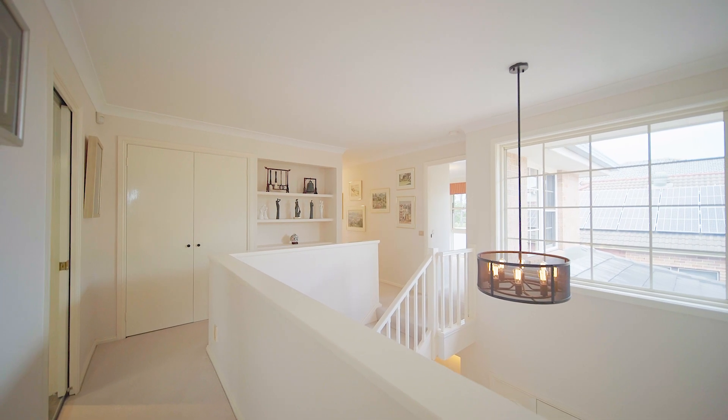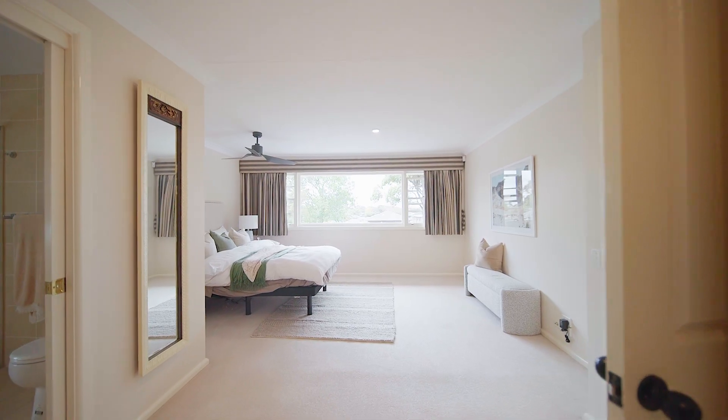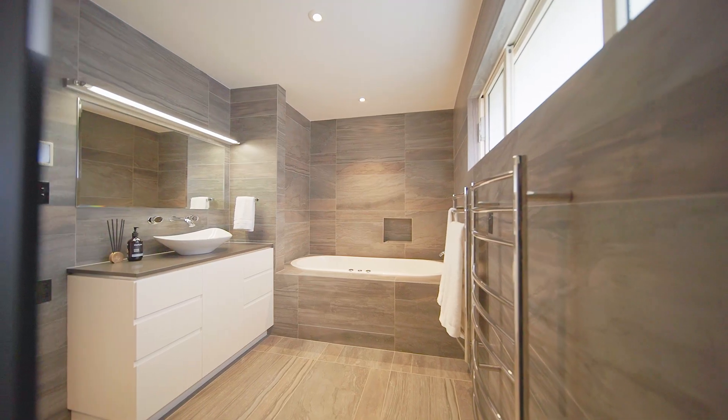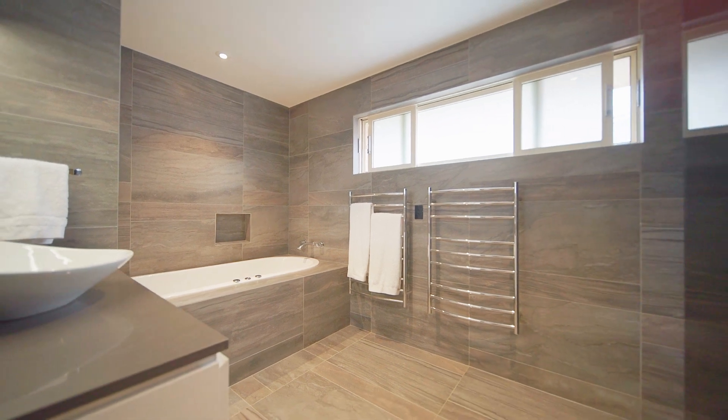The upper level offers four oversized bedrooms with built-in robes, including the wonderfully spacious master which also features a walk-in robe and quality ensuite. Plus, there is a stylishly appointed spa-equipped bathroom with heated flooring and towel rails.